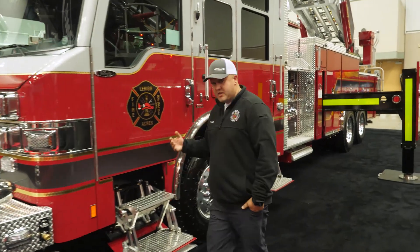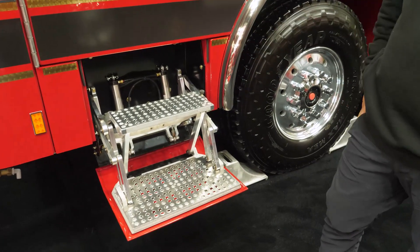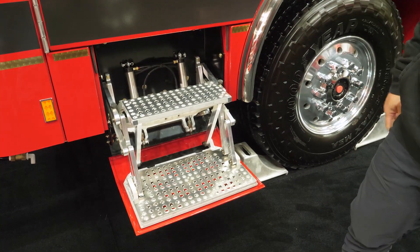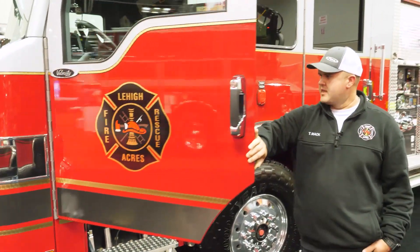Coming up to the cab, we did the flip-down steps. It was just easier and more natural ergonomics to get in and out of the cab — less sprains and strains getting in and out in the dark at night and in gear for our personnel.